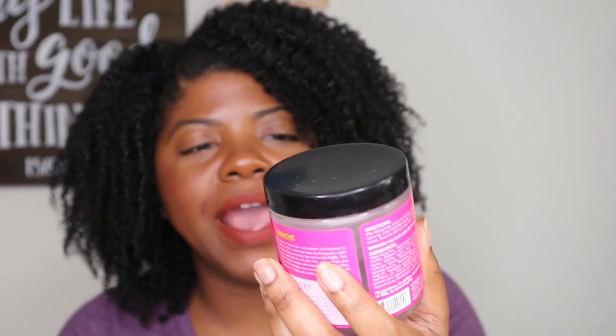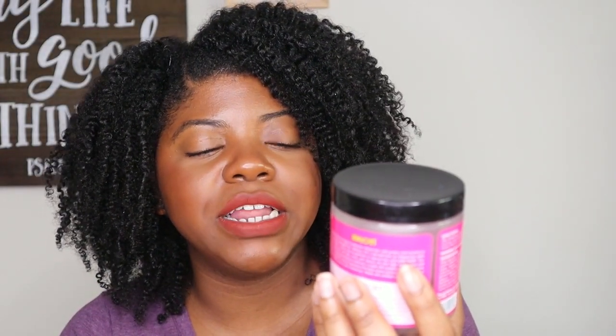From Mielle Organics, the Babassu & Mint Deep Conditioner is one of my favorite deep conditioners, especially for moisture and protein balance. It's on the lightweight, thinner side so you can use it to detangle because it has tons of slip. It has a perfect balance of protein and moisture. I definitely will continue to repurchase — I currently have two or three more of these in my stash.